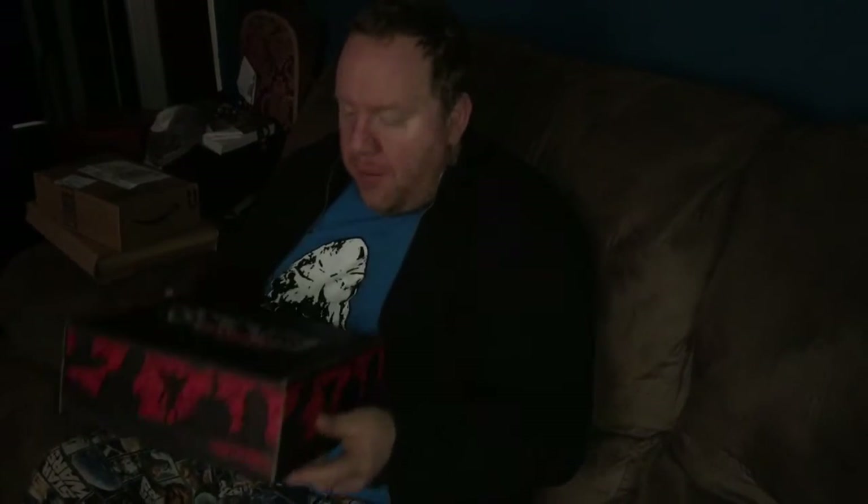Hi everybody, it's Matt from You and Your Horror Movies, and welcome to November's Horror Block. This thing has some weight to it, so I can't wait to see what's inside.